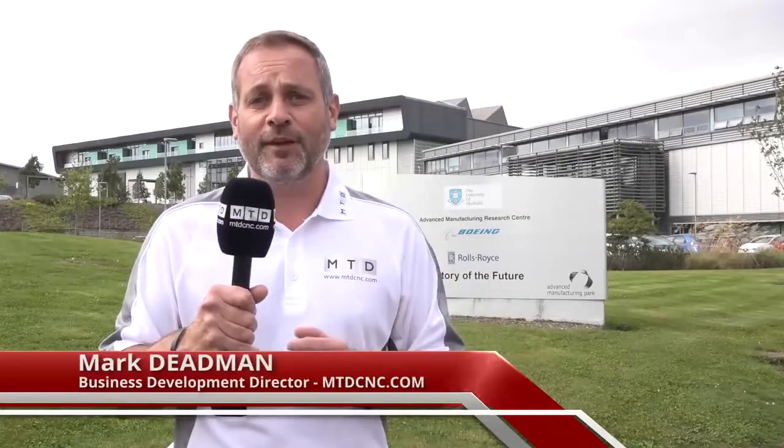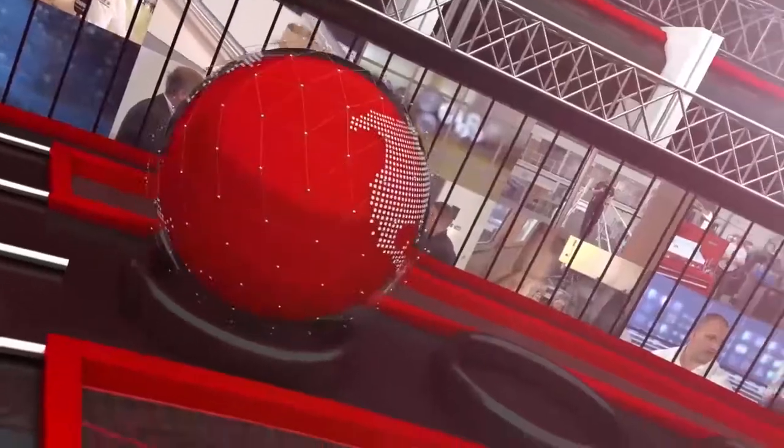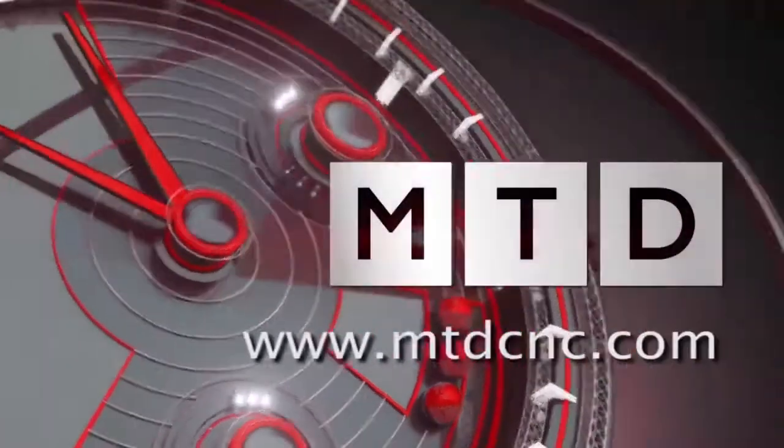We're back here at the AMRC. We're going to be talking to Alicona and AMRC about how they really benefit from Alicona products. Brian, could you tell me a little bit more about Alicona UK?